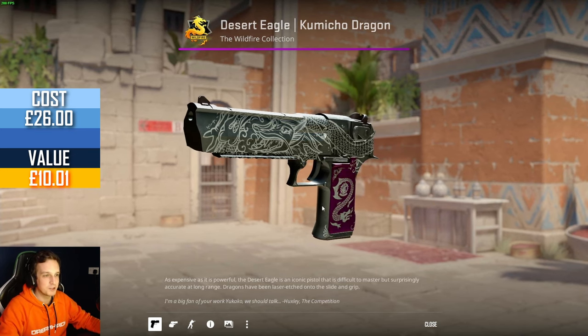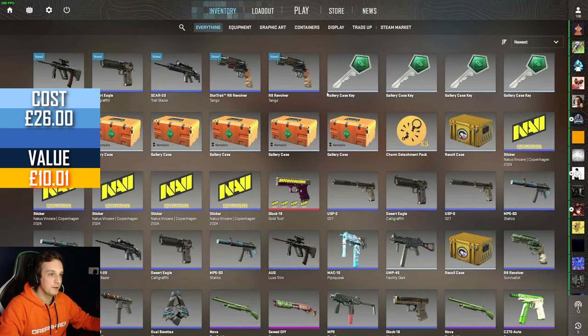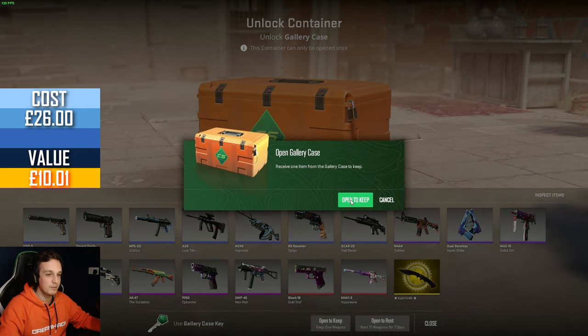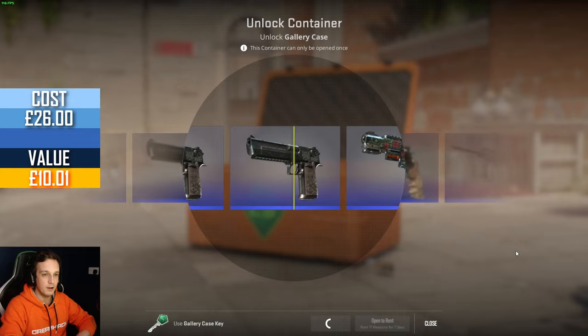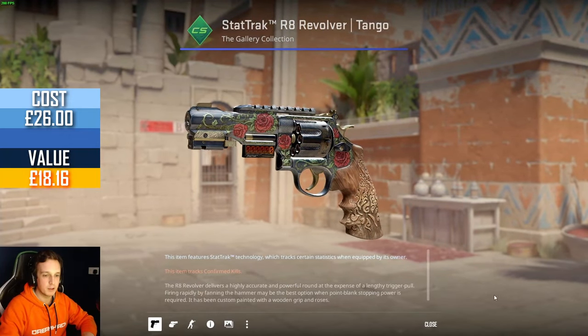I'm excited to give this away — it's a sick skin. But now, with all of this out of the way, it is time to open the other five cases. I've been opening cases since 2015 with a big gap in between, and it's the first time I've been feeling alright about accepting a sponsor — and it's not some gambling website. It'll be exciting to see if anything comes out of it, whether we get a long-term partnership or something like that.